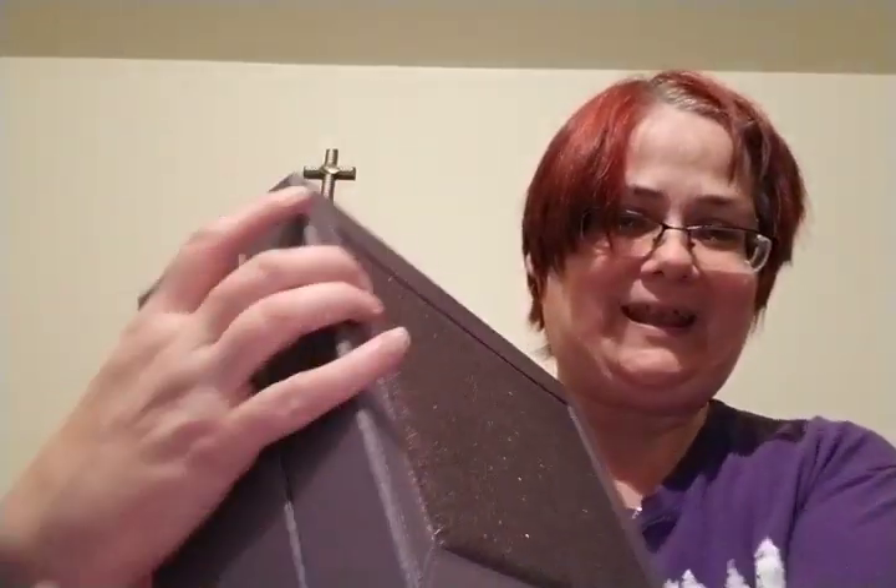So I'll open it up. Look how sparkly it is. Isn't it gorgeous, how sparkly it is?